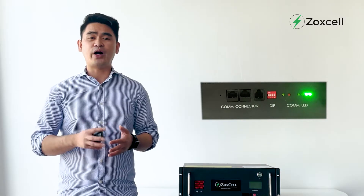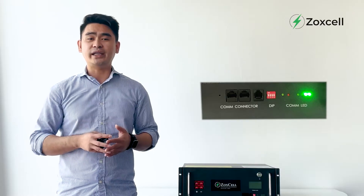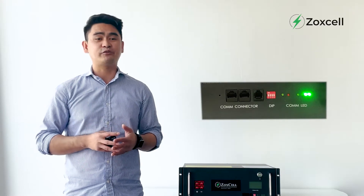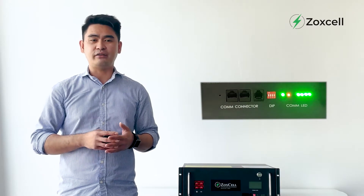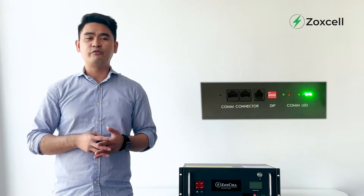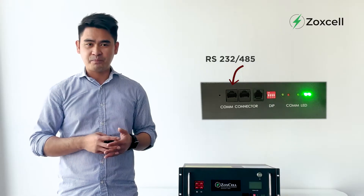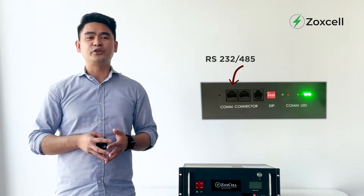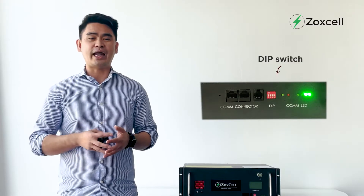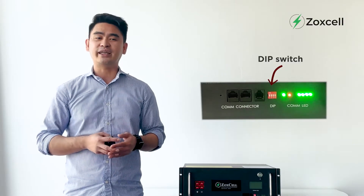Underneath the display are four bright LEDs for the state of charge indicator, and another two LED lights — one flashing green that indicates the module is running in good condition, and one flashing red or steady red if it sends an alarm. We have two available ports for RS232-RS485 access that will be connected to another module for the synchronization of data. The DIP switch is for the addressing of each module so the master BMS will recognize where the data is coming from.